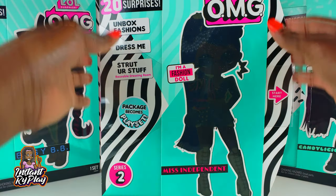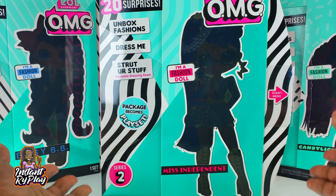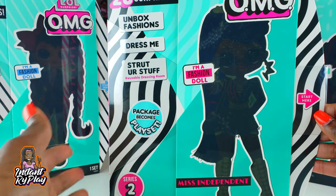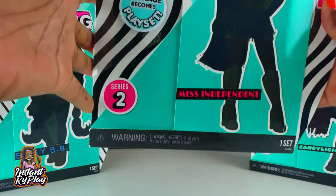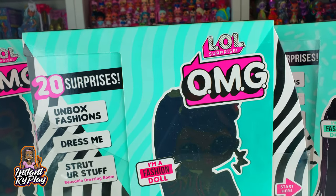Miss Independent has 20 plus surprises inside the package and it also becomes a little playset. That's going to be nice - we know it's like a dressing room typically, so we'll have to see for Season 2 if it's still a dressing room. Okay guys, without any further delays, let's go ahead and get to this unboxing!